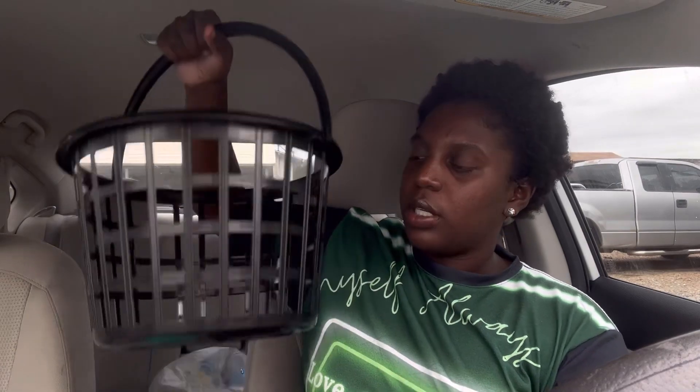Dollar Tree had a basket — it was taller and bigger and also $1.25. But this smaller one is exactly what I need. It has a little handle, so cute. This is for my hair towels — I don't wash them till the next day and I don't want them sitting on the floor, so now I can put them in this nice little basket.